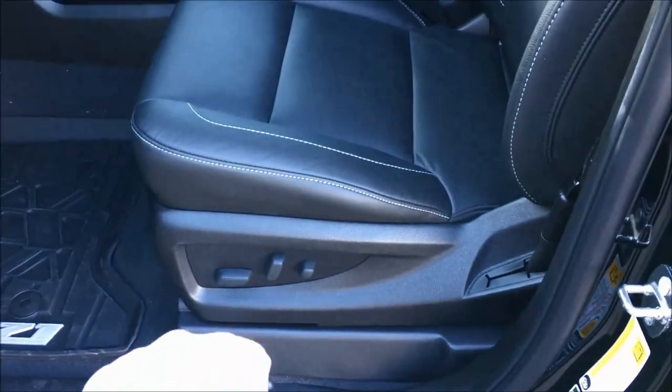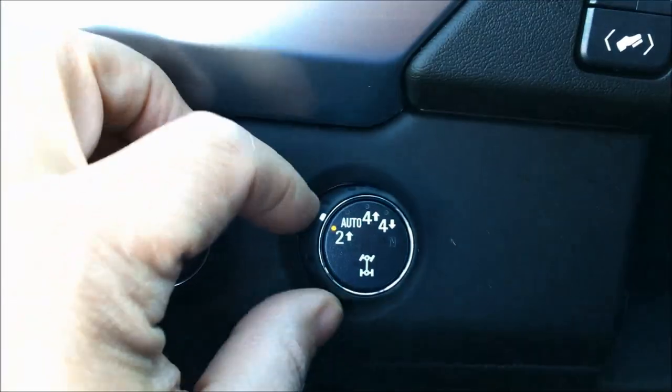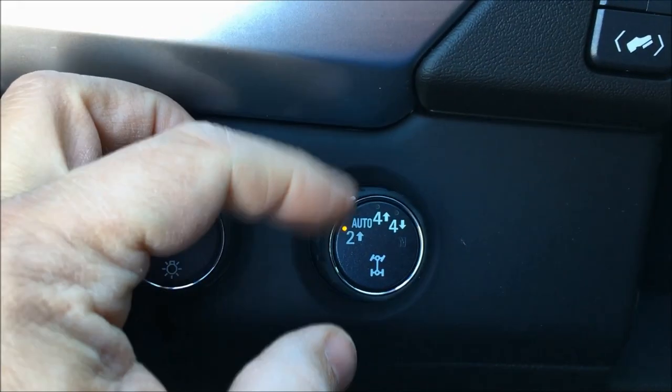You've got your 10-way power driver seat with power lumbar support as well. Stepping inside, you've got your automatic headlights. When we talk about capabilities, you've got two high, auto 4x4, four high, and four low.